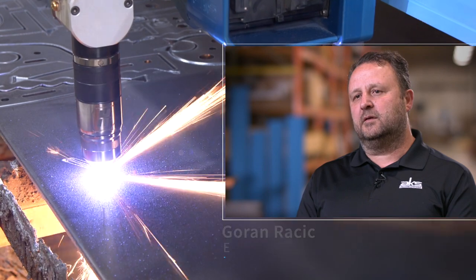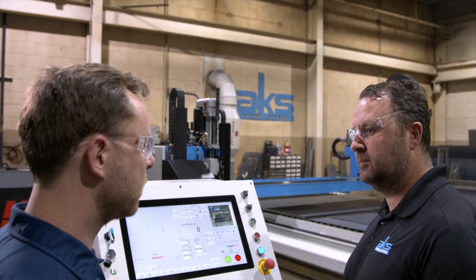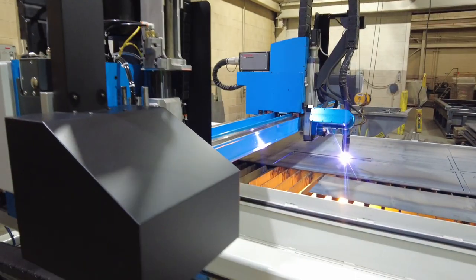Precision cut is the result of the servo drives, servo motor, servo motor resolution, drive tuning, and mechanics of the machine. We spend a huge amount of time on the details of the mechanics and not try to cut the corners.